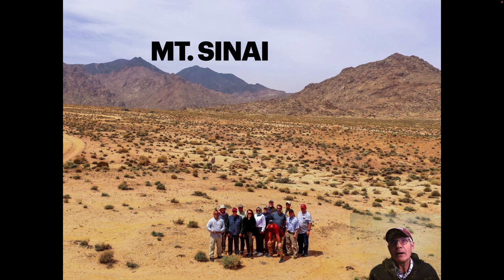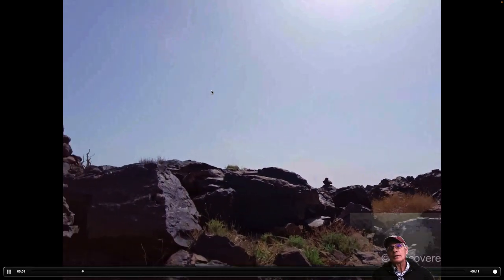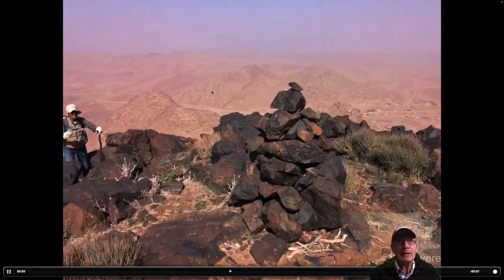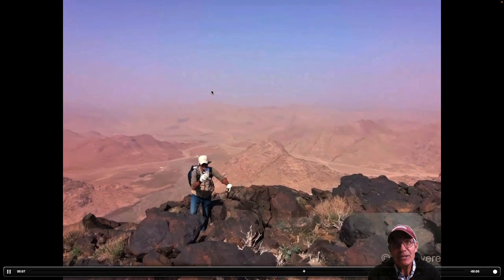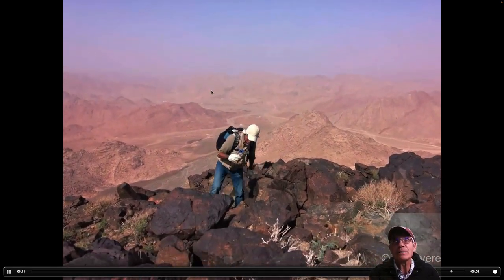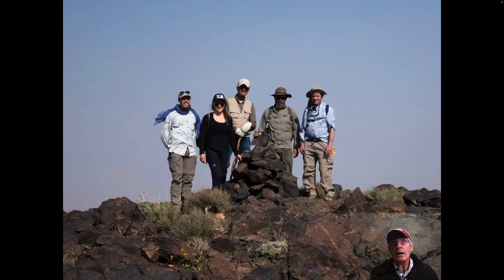Here we are at the base of Mount Sinai at the end of our trip. Here's the basalt that's at the top of Mount Sinai, and here I am coming up — had kind of an interesting climb — taking a picture of the collection of rocks at the top. There we are at the summit of Mount Sinai, some of the group I climbed with.